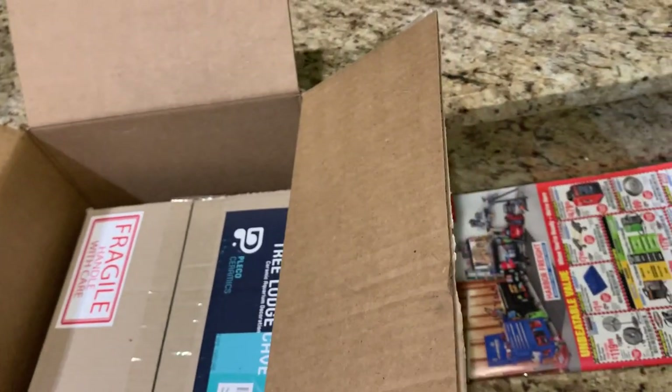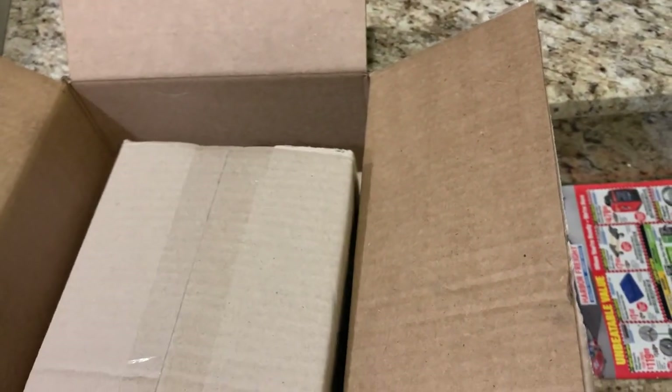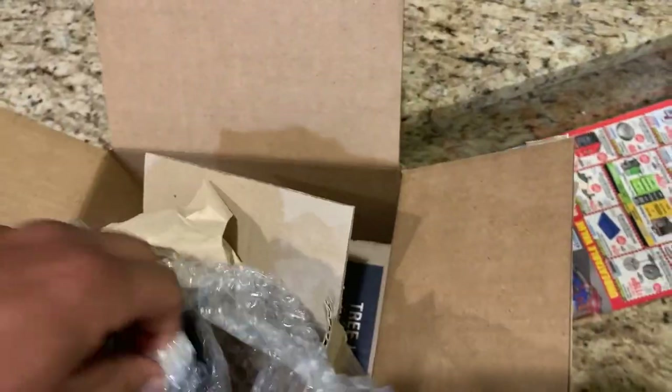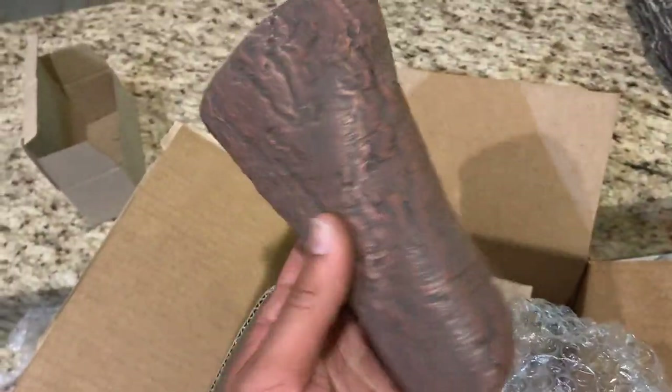Most decorations have like multiple openings — nothing against that, that's good for cichlids and moving around. But for breeding, you typically want something with minimal openings, like one opening. This one's got some size to it and looks like it has a wide mouth. These are all brand new kinds from Pleco Ceramics. I have links down in the description where you can check them out.